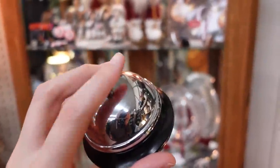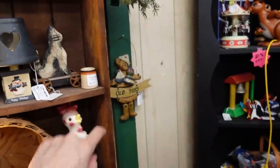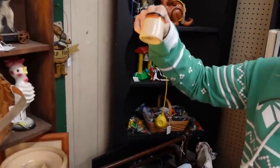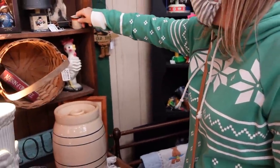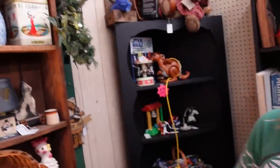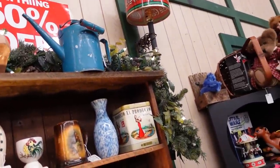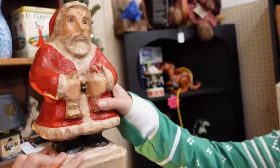Did you see the creamer for four dollars today? I was trying to see if that was old or not. Oh this — yeah, it's like a paper composite board, fifteen dollars today.